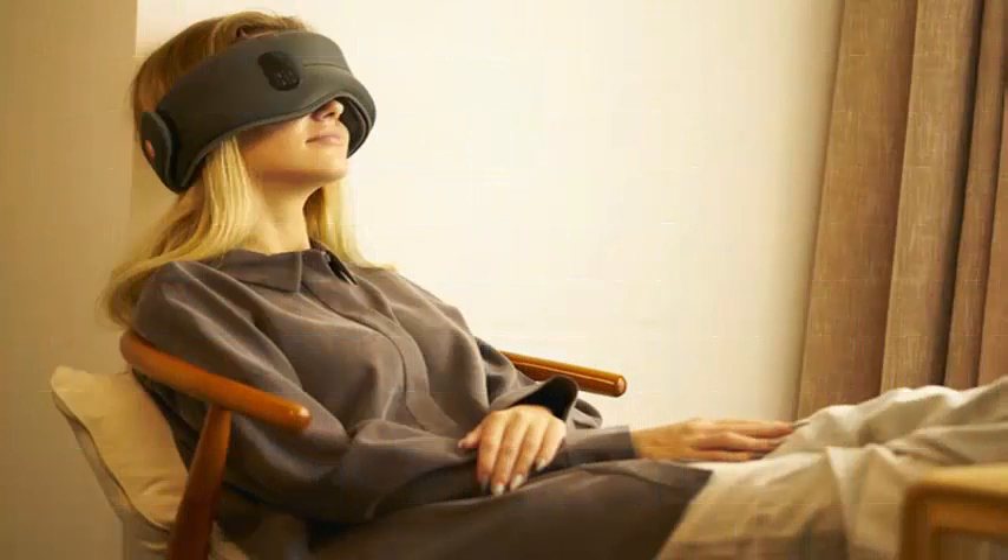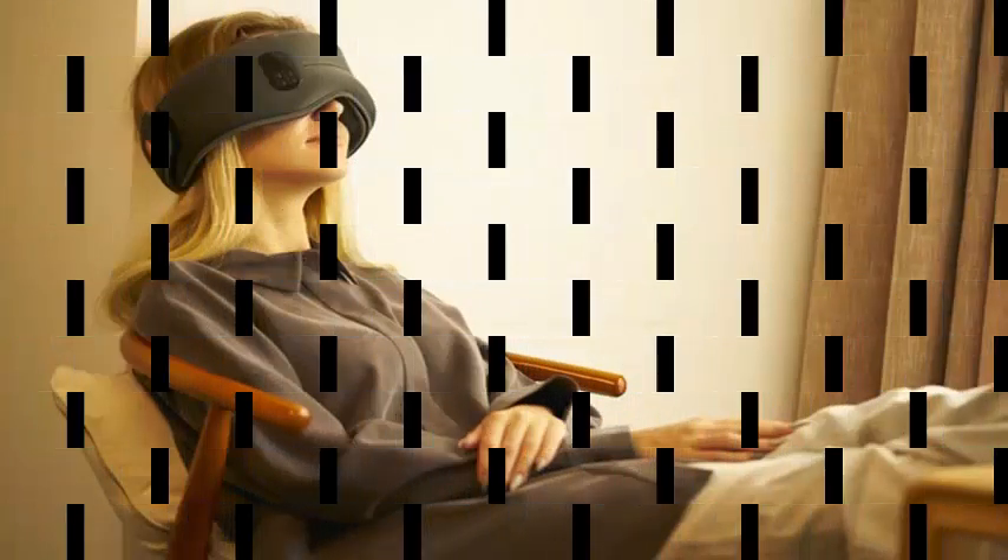The Dreamlight is a very padded and contoured strip that wraps around your head and is fastened with Velcro. The design aims to distribute the pressure applied to the face and block as much light as possible.